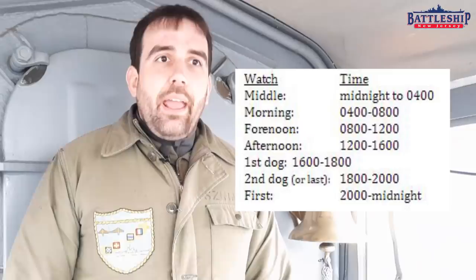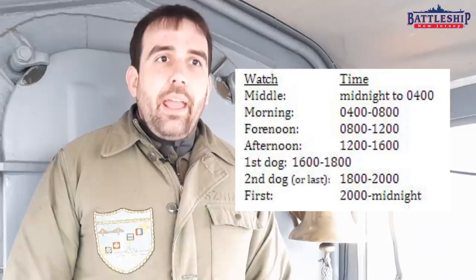It becomes two two-hour dog watches. They're called that because they're curtailed. Traditionally, each of the watches has a name: 8 to noon is the forenoon watch; noon to 4 p.m. (1600) is the afternoon watch; and then you've got the two dog watches.